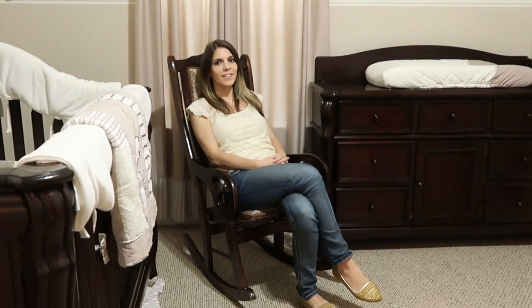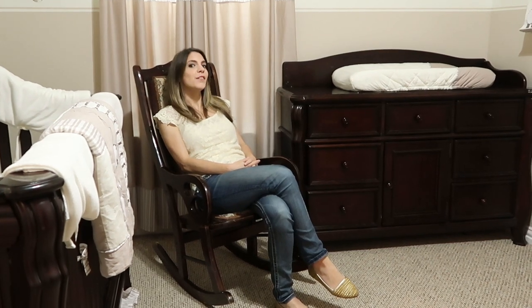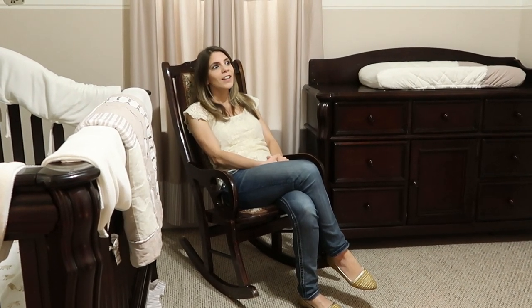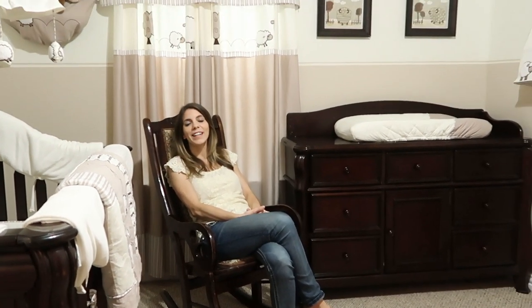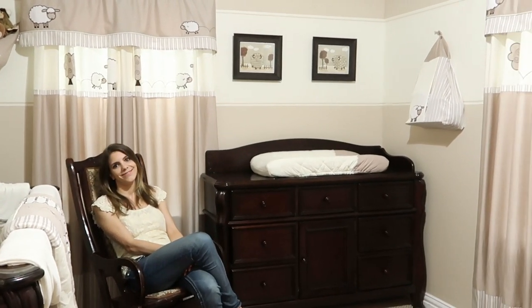Last but not least, I want to thank my dear husband for doing an excellent job painting this room. This room looked completely different before the nursery was set up. He sanded the walls — it was a lot of work — and he painted. We chose the colors and the design together, and I love it, love it, love it. Thank you, I love you!